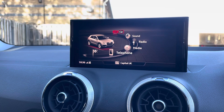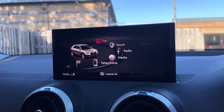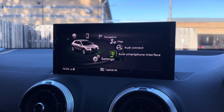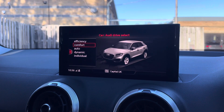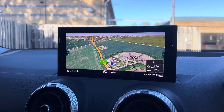Sitting at the top of this fantastic range of equipment, you have the vehicle's MMI navigation plus, providing you with a high resolution colour MMI screen. On here you'll find all information about the vehicle including the full range of Audi drive select, DAB digital radio, Audi smartphone interface, and detailed route information and assistance.